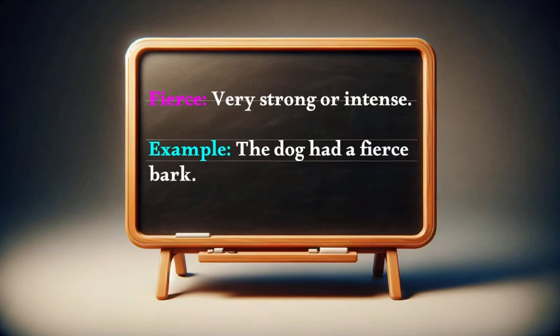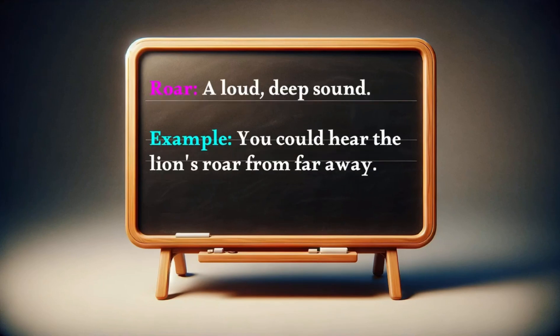Fierce: very strong or intense. Example — the dog had a fierce bark. Roar: a loud, deep sound. Example — you could hear the lion's roar from far away.